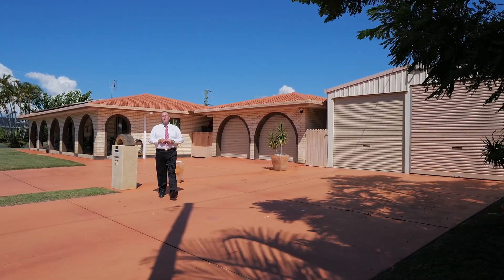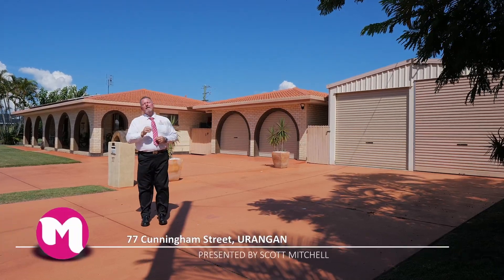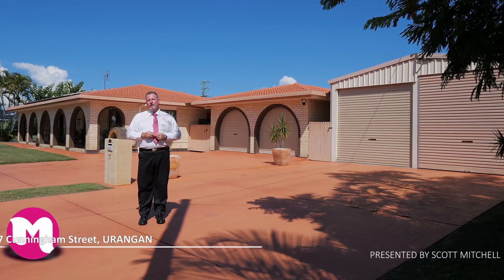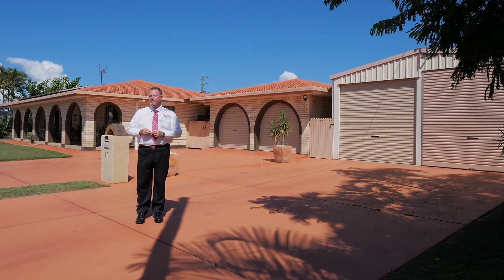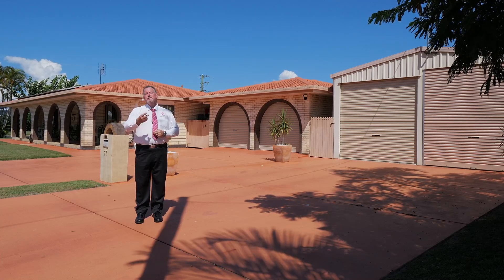G'day, I'm Scott Mitchell from Mitchell's Realty in Harvey Bay. We're here today at a lovely home, 77 Cunningham Street, in the very popular bayside suburb of Eurangan. Homes offering features like this, strolling distance to the beach, are rare and always in high demand. So let's go and take a look around.